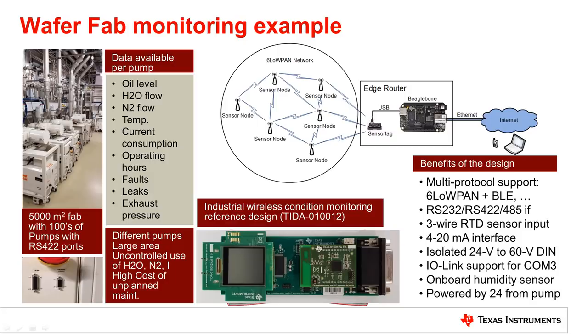How to collect pump data over a large area of different pump types — maybe some with IO-Link, so they support different interfaces. A small, light industrial wireless condition monitoring design was made, powered from the 24V field supply, supporting from one side several serial interfaces plus IO-Link with the ability to add multiple pump type support, and from the other side multiple wireless protocols.